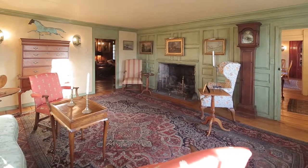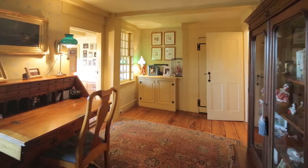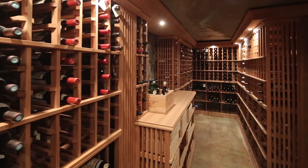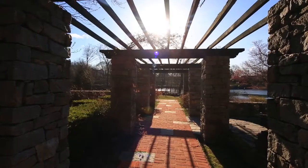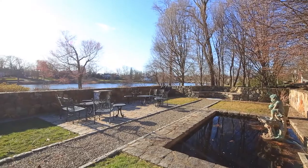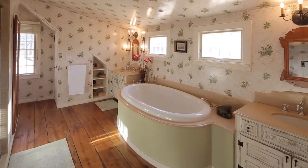Many homes that are as old as this — 300 years — typically go through transformations. This home was untouched. It remained in the same family and they didn't change anything. Because they didn't change anything, I had everything original at my fingertips.